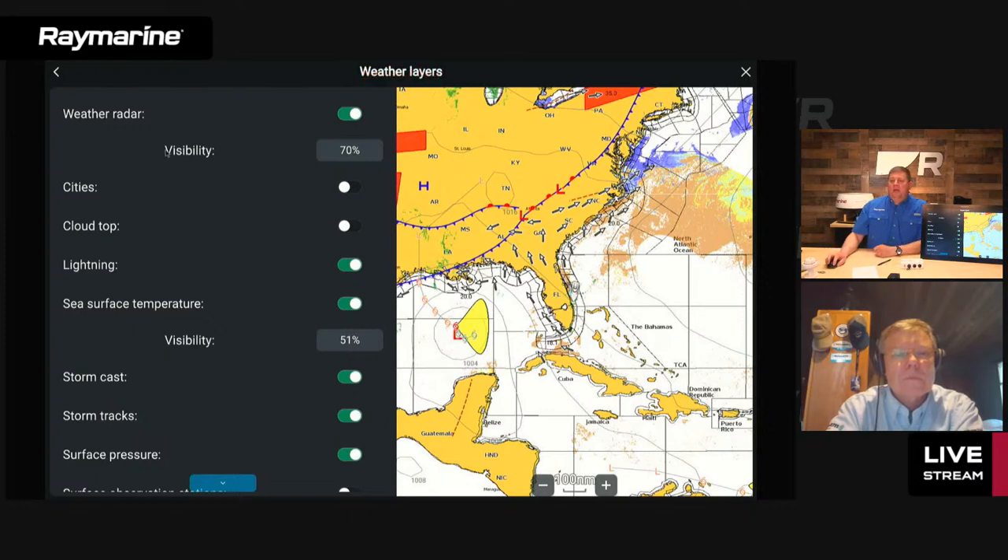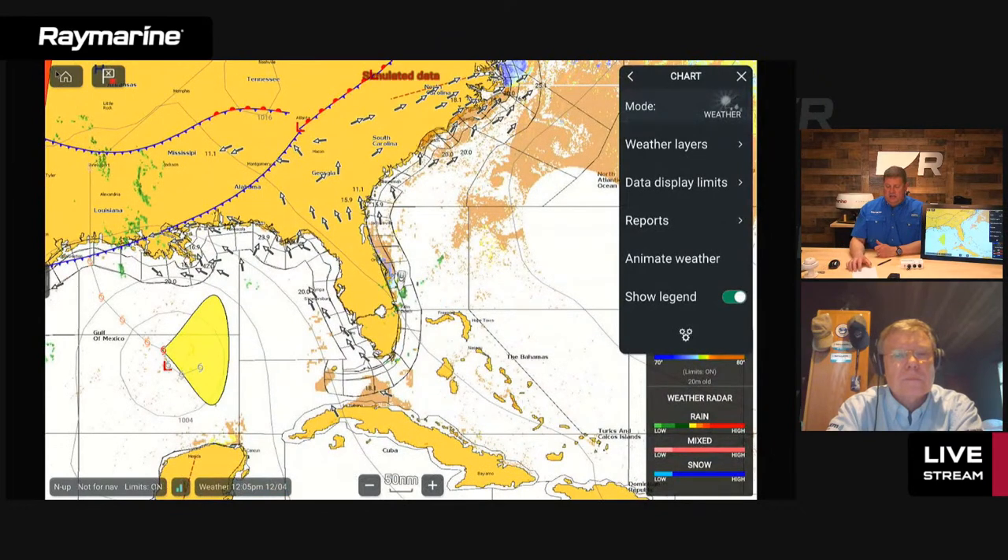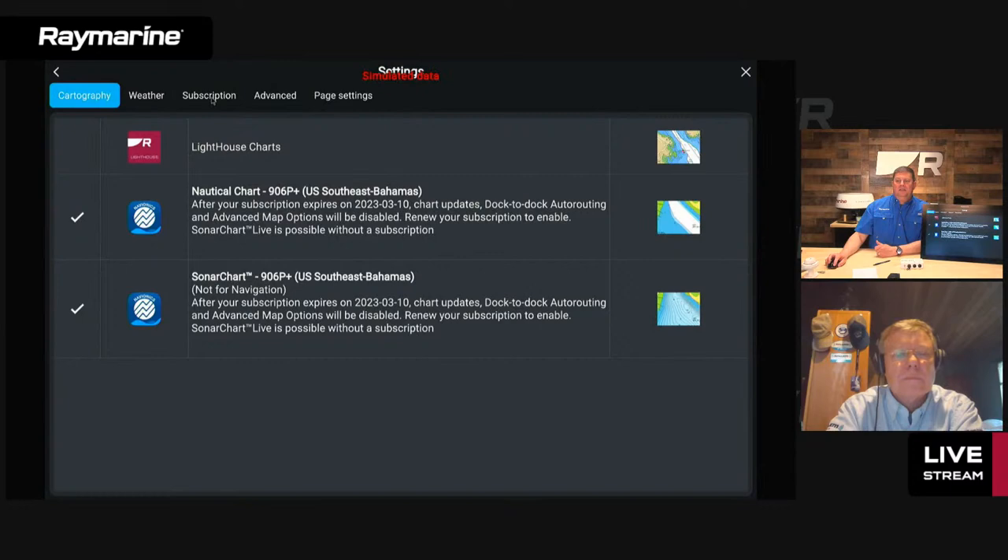For those who have been using SiriusXM in the past, we added some new things in Lighthouse 4. In the settings menu, we added a tab called 'subscription.' There's a table that catalogs all the pieces of weather information coming down from the satellite — what data types have been received, the time last updated, and how long ago. For example, cloud top layer updated 20 minutes ago, a high-res forecast with wind direction at noon, and lightning strikes at 12:55. This is a great way to confirm data is actually flowing into your system.